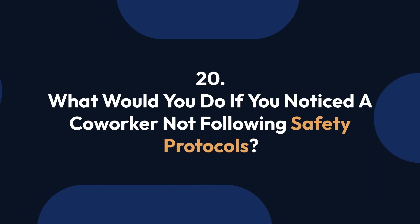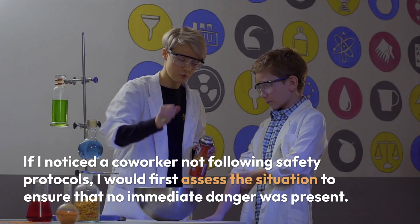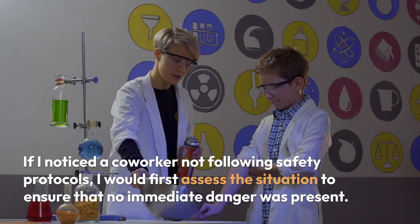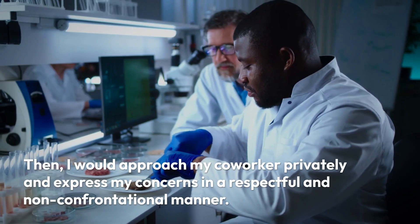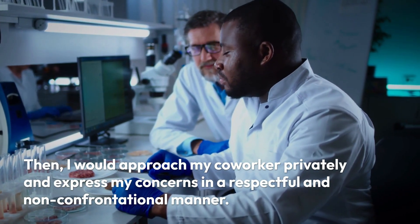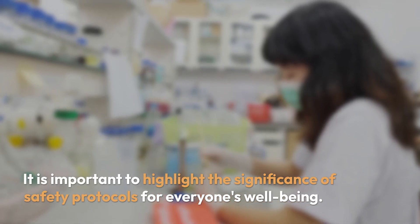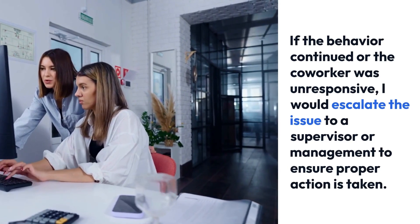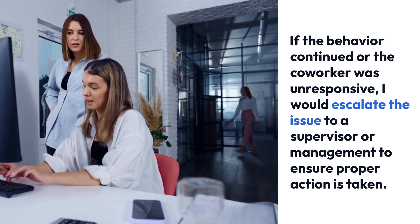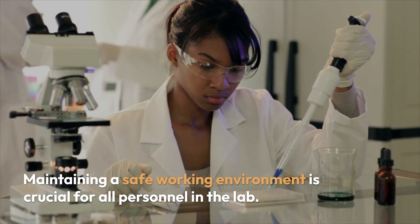Question 20: What would you do if you noticed a coworker not following safety protocols? If I noticed a coworker not following safety protocols, I would first assess the situation to ensure that no immediate danger was present. Then I would approach my coworker privately and express my concerns in a respectful and non-confrontational manner. It is important to highlight the significance of safety protocols for everyone's well-being. If the behavior continued or the coworker was unresponsive, I would escalate the issue to a supervisor or management to ensure proper action is taken.